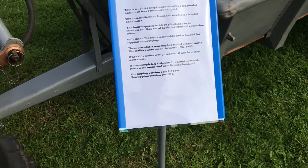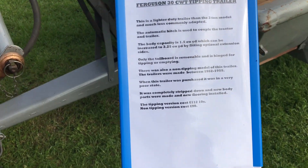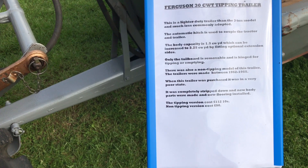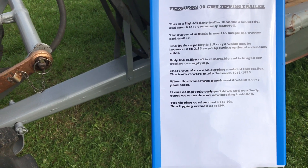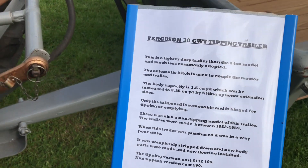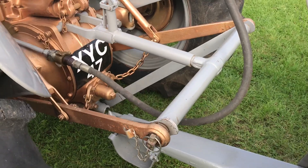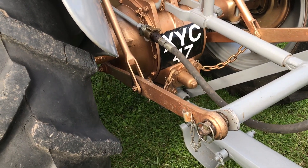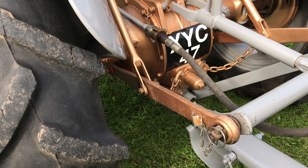Here we have details of the trailer — a lighter duty trailer than the three-ton model and much less commonly adopted. The automatic hitch is used to couple the tractor and trailer. I'll let you read the rest — just hold it on there for a couple of seconds. It's got the pickup hitch, probably an early pickup hitch, and hydraulic tipping.